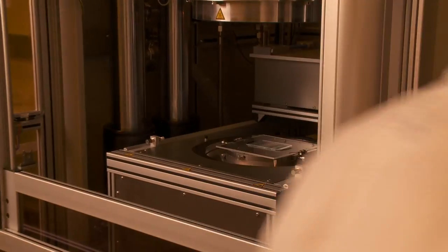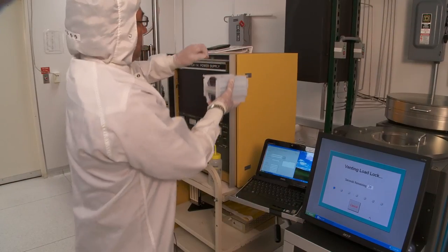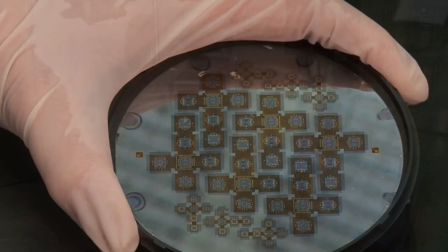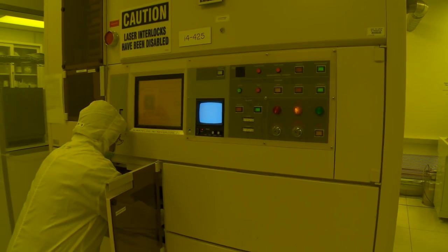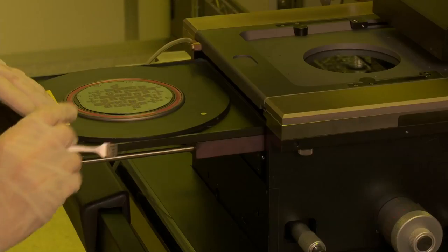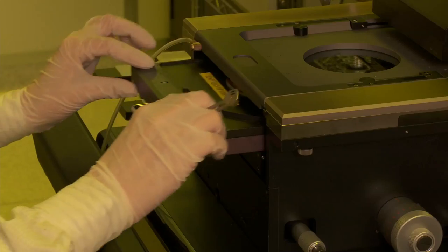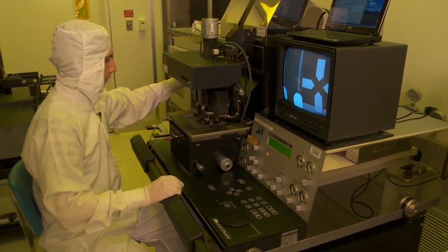INRF's staff and faculty have unique experience in developing advanced processes and technologies for materials, micro devices, sensors, and micro systems for the biomedical, industrial, defense, and telecom sectors. This wide-ranging, comprehensive knowledge and experience base is what sets UCI's INRF and BION apart.